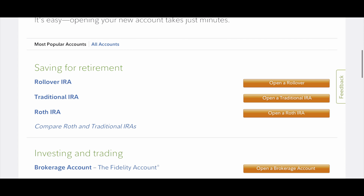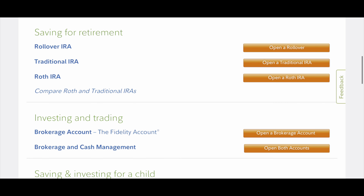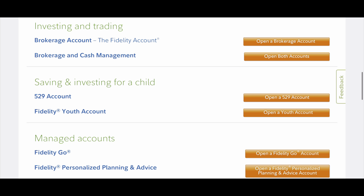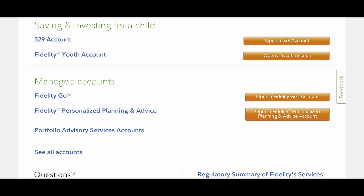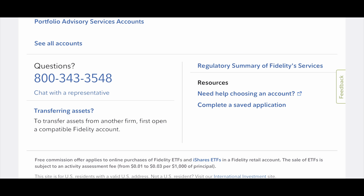These are the accounts that are available: a rollover IRA, a traditional IRA, a Roth IRA — those are for saving for retirement. We're looking for investing and trading, so we are going to select a brokerage account. Other options include saving and investing for a child, a 529 account, a Fidelity Youth account, and managed accounts. Of course, if you have any questions, you can simply call Fidelity — they have good customer service, so do not hesitate to pick up the phone and call them.